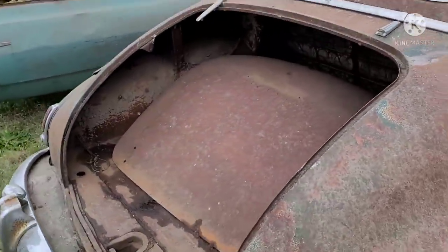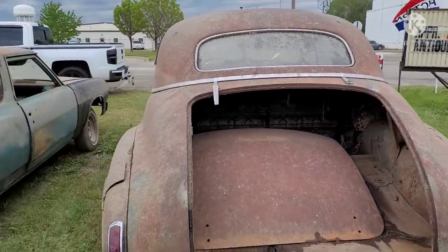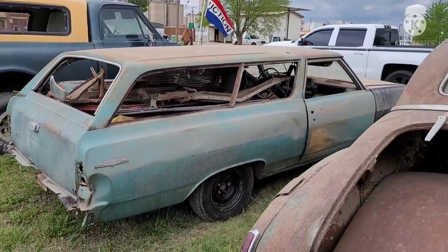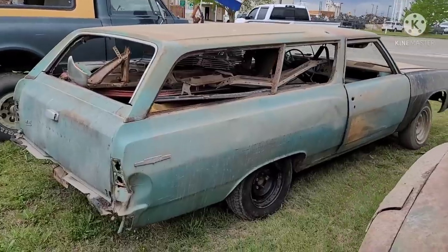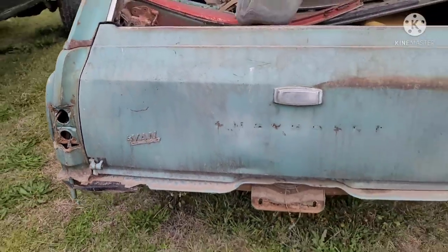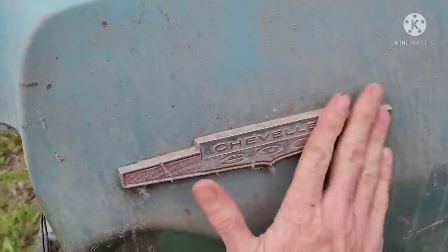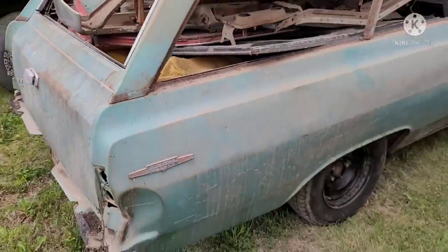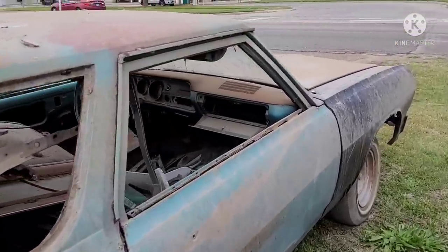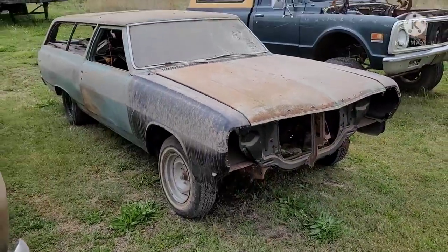Got the trunk lid in the back — may or may not be to that car. Chevelle 300 wagon. Two-door wagon's kind of a unique piece. I believe Van was a big-volume Chevrolet dealer in the Kansas City area. The 300 is the base model. Cool car — basket case, but worth restoring.